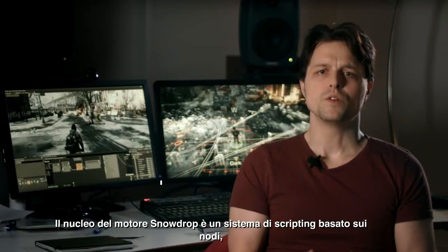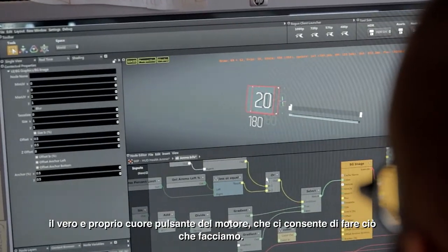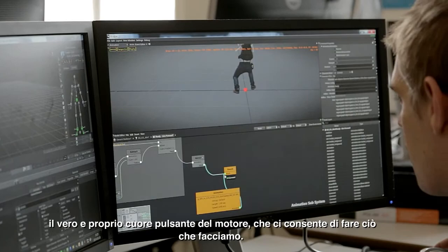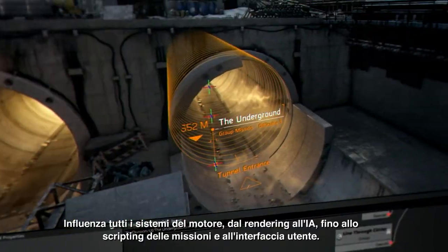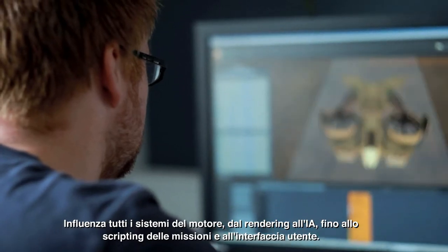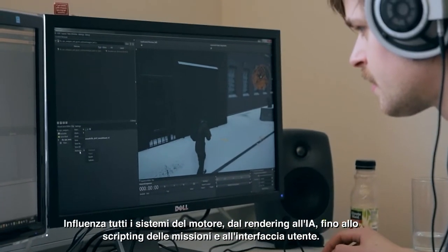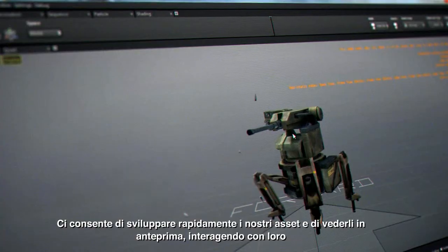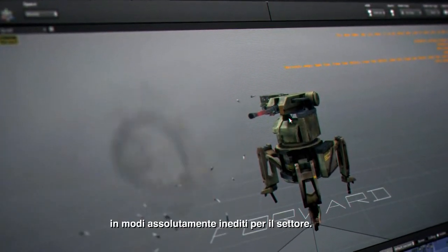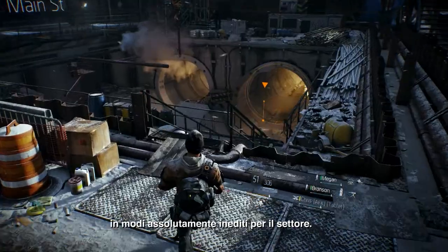The core of the Snowdrop engine is a node-based scripting system. This is really the beating heart of the engine that allows us to do what we do. It affects all systems of the engine from rendering to AI to mission scripting and the UI. It allows us to quickly develop our assets and to preview them and interact with them in ways that have never been done before in the industry.